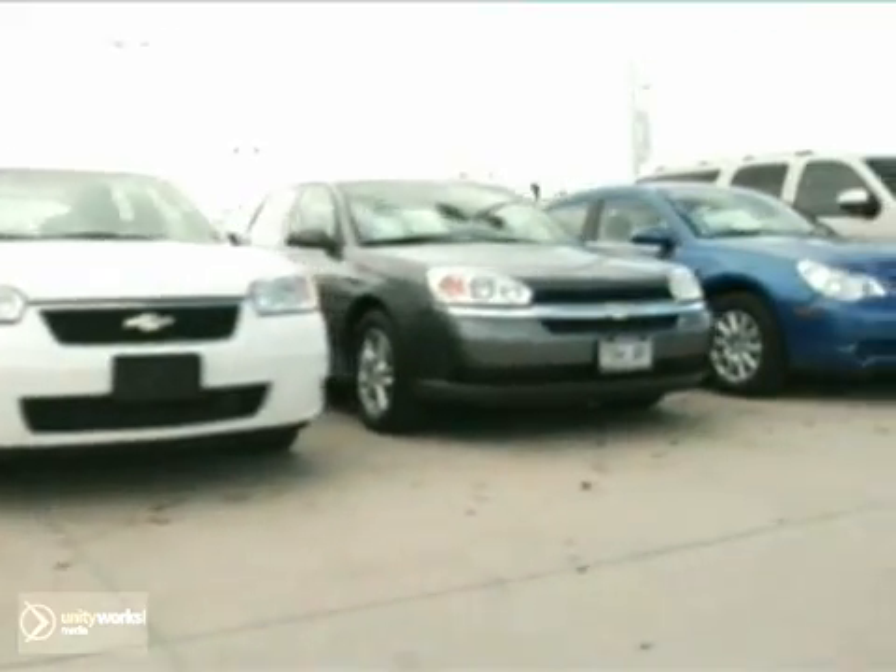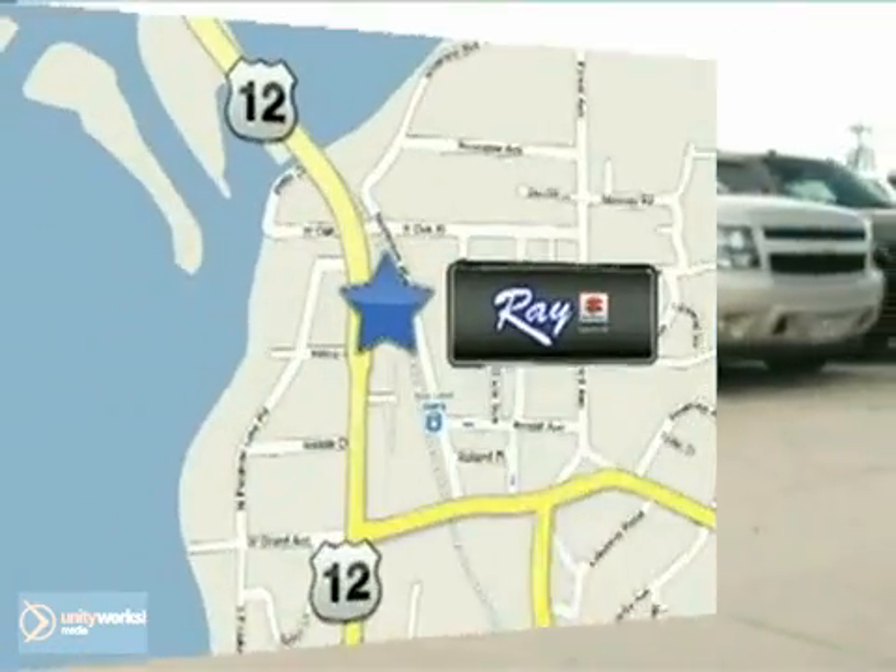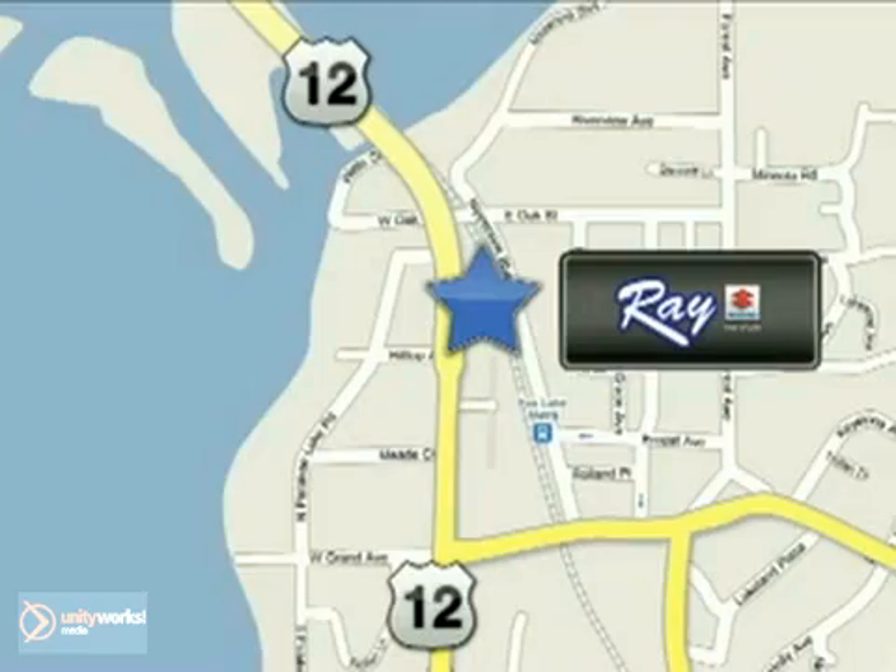We service all makes and models. Call, click, or stop in today. We're conveniently located at 39 North Route 12 in Fox Lake, Illinois.